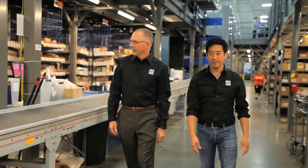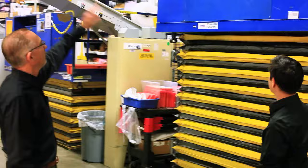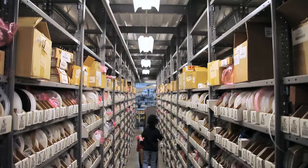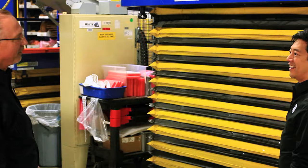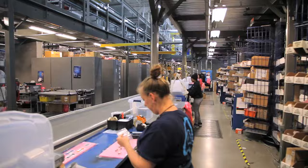A lot of the things we pull actually get processed from these carousels here — the whole thing goes up. That way we can actually make the warehouse more dense. The concrete costs a lot of money, so we want to make everything as high as we can. We can stack parts a lot higher, but we need a way to get to them. We don't want to have a bunch of ladders, so we have these platforms built.